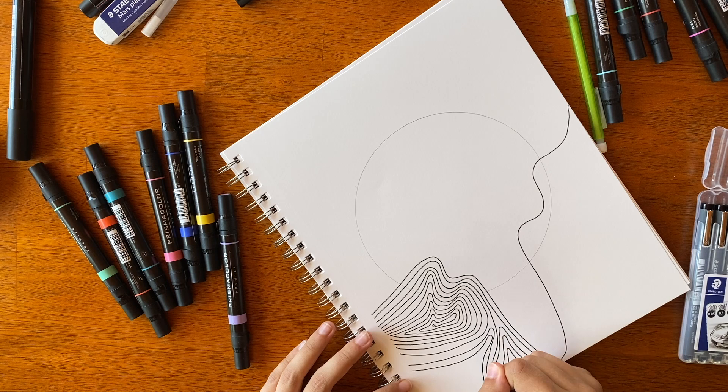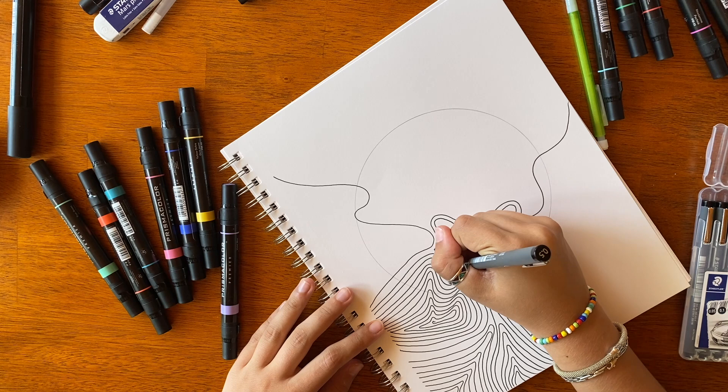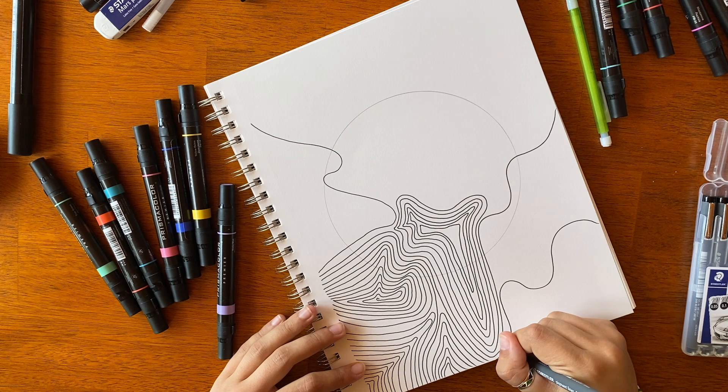I started with just drawing some shapes and then filling those in with lines, and they got smaller as I went along, sort of filling the whole page with different shapes and lines. I made the lines really small, which I kind of regretted when going back in with color, but I'm really happy with all the movement that was going on in the page.